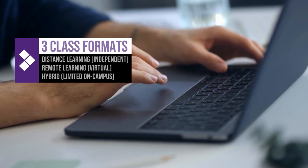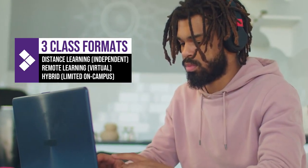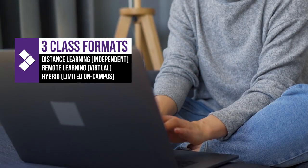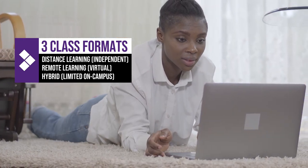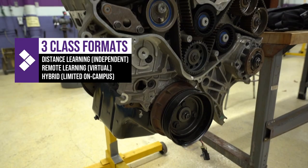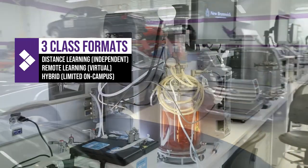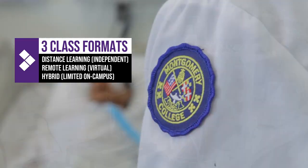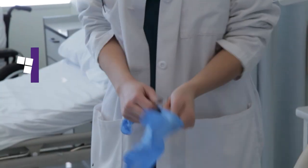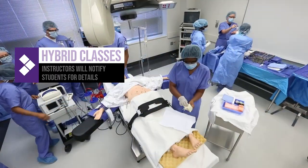There are three different ways that classes are being offered. They're being offered as distance learning, which is independent. They're being offered as remote learning, which basically replicates the classroom experience but online at a particular time and day. And then there's the hybrid option, which has students come to campus on occasional days for career-based classes where they use specialized equipment like automotive technology, biotechnology, or nursing. Students in those hybrid classes will be contacted by their instructor with their particular appointments to come onto campus and work on the different equipment.